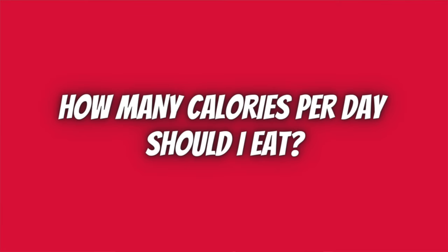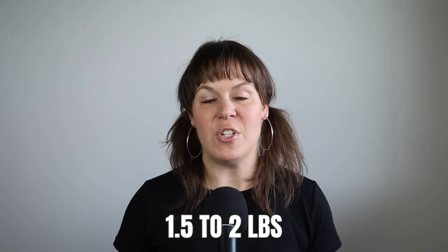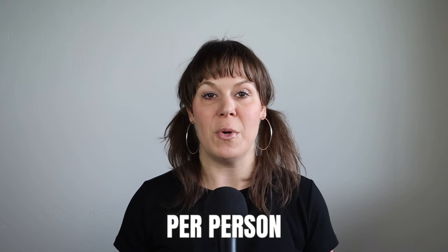A question I get asked all the time is: as a backpacker, how many calories per day should I eat while out on trail and how much food should I bring? While I'm not a nutritional expert and there's no hard and fast rule for calorie intake for all backpackers — mainly because we're all so different — a lot of backpackers will aim to carry anywhere from one and a half to two pounds, or 2,500 to 4,500 calories of food per person per day.